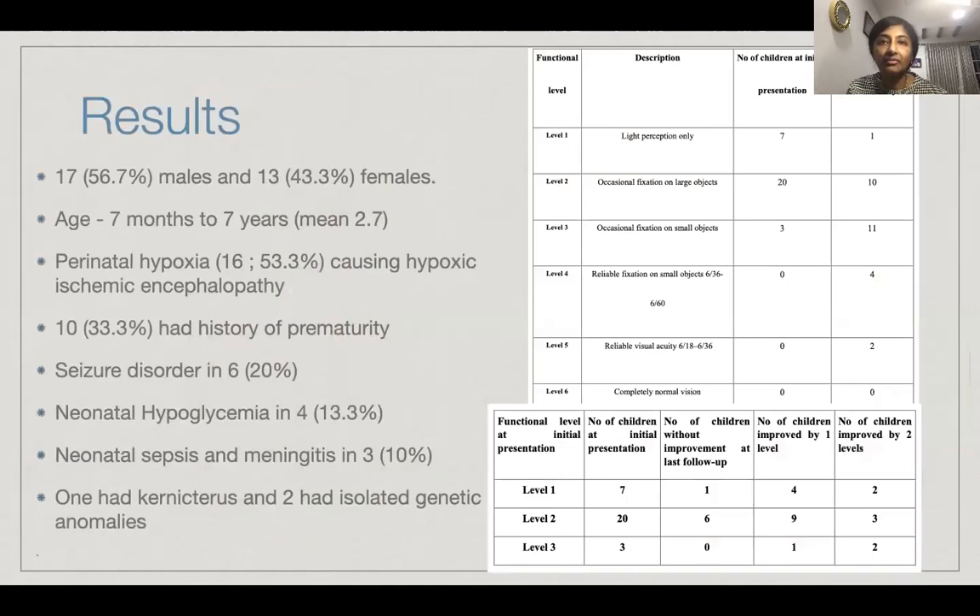Over the course of the last year, we have seen around 30 children — a slightly more number of boys than girls — age ranging between seven months to seven years with a mean of 2.7. The majority had suffered from hypoxic ischemic encephalopathy, few were preterm, few had seizure disorder, neonatal hypoglycemia in four, sepsis and meningitis in three, one had chronic risk, and two had isolated genetic anomalies. Most who were in phase 1 and phase 2 had improved to phases 2, 3, 4, and 5 by the end of the program, and many had vision improved by one or two levels.